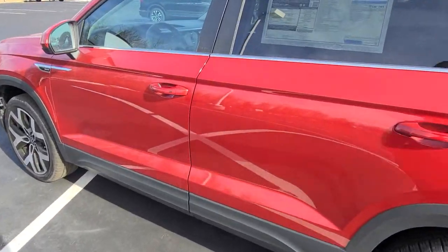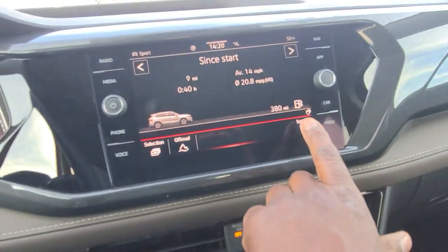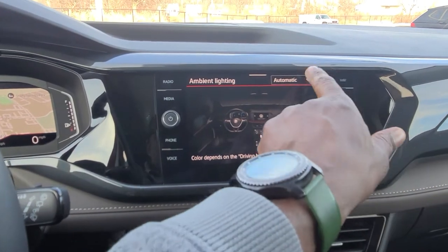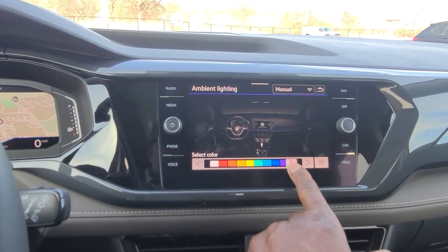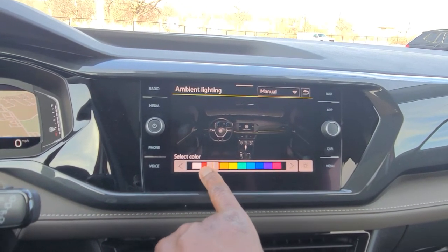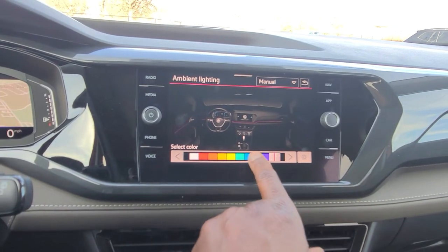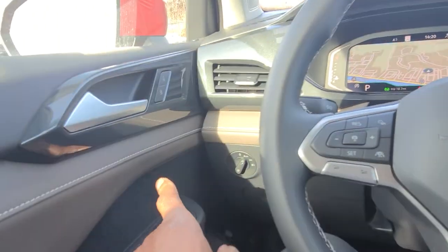Let me show you that ambient lighting real quick. Go to settings, ambient light, change it from automatic to manual. Here are those colors — it's 10 colors, not 15. So red, white, orange, yellow, blue, teal, purple, pink — different colors. It changes the lighting here and also on the door panels and across the cabin.